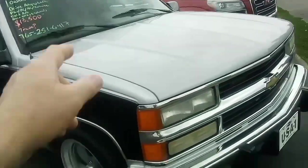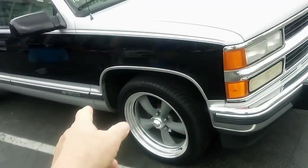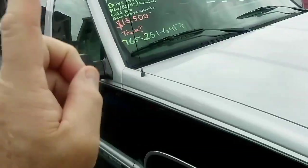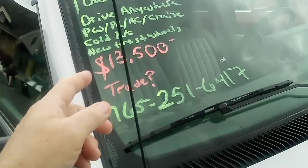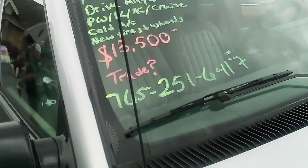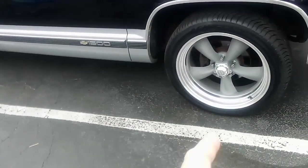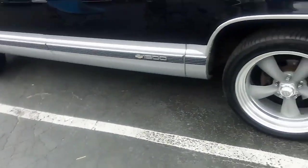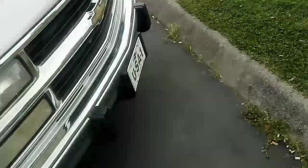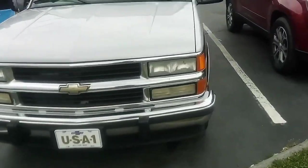I'm looking at this '94 Chevy 1500 — one owner, drive anywhere, power windows, locks, AC, cruise, new tires and wheels, asking $13,500 trade. It's got my favorite wheels that I'm wanting to put on Billy James — these are American Racing, my favorite. I really like this truck.